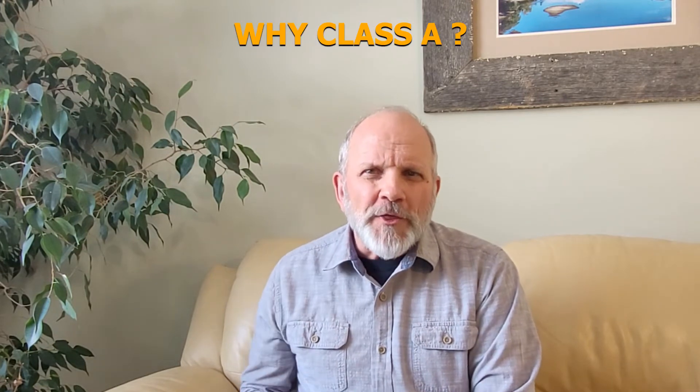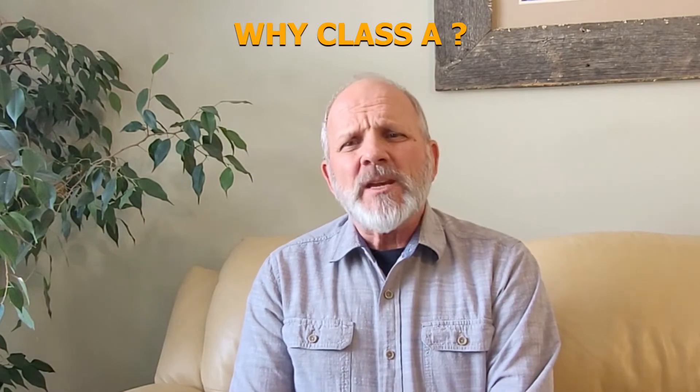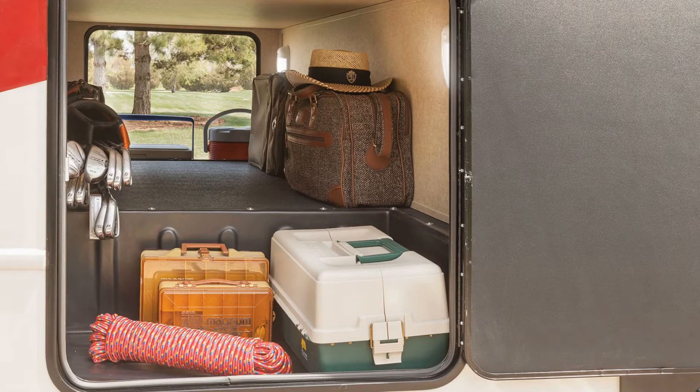So why would someone want a Class A motorhome — and why might they not? First, let's look at the whys. As I mentioned, a Class A motorhome has a huge amount of storage. Some of the storage bays go right from side to side, they have slide-out trays, and there's tons of storage in there. I don't think you can have too much storage, really.